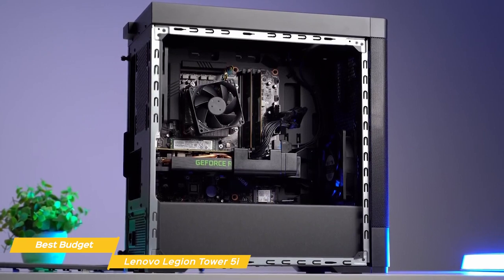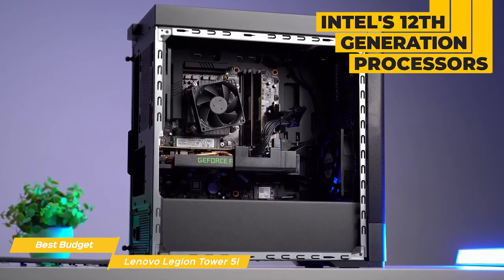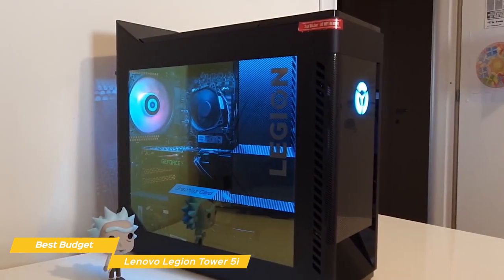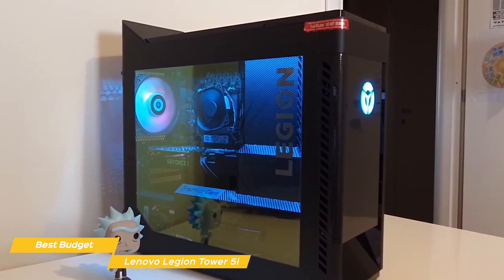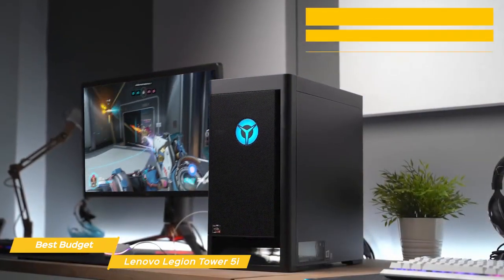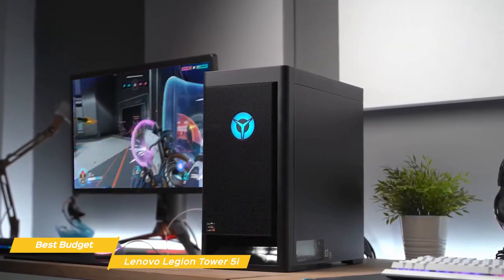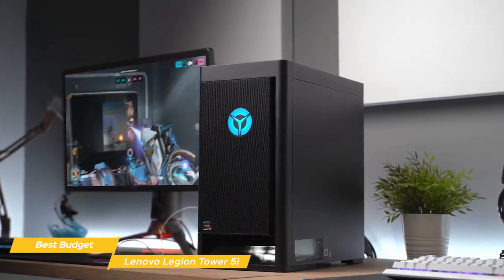Under the hood, this PC is packing some serious hardware. You have the option of Intel's 12th generation processors, and the unit I have here is rocking the i9. With 8 cores and 16 threads, this CPU can handle anything you throw at it — whether you're gaming, streaming, or working on a demanding project. Alongside the CPU, you have options for up to NVIDIA's latest 30 series GPUs.